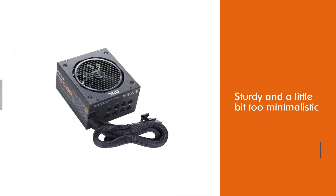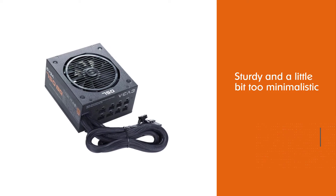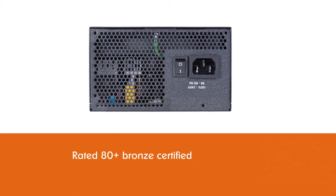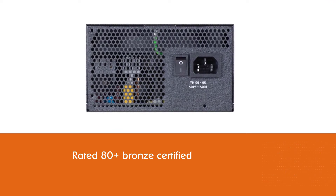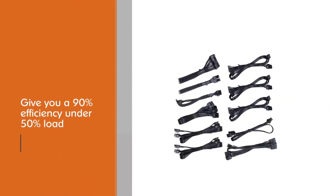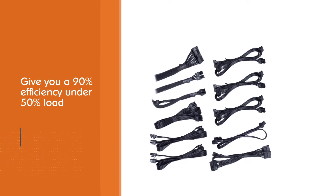Number two: EVGA 750BQ power supply. The EVGA 750BQ comes in a design that doesn't really inspire much confidence. It is sturdy and a little bit too minimalistic. Unlike any other PSU here, this is rated 80 Plus Bronze certified.